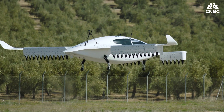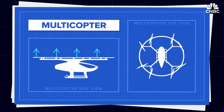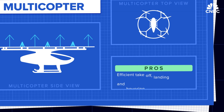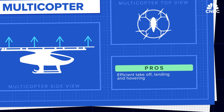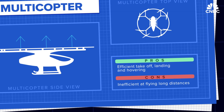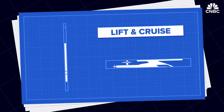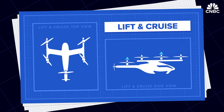There's the multicopter, which operates pretty much like your standard drone. They are very efficient during takeoff, landing, and while hovering, but because they don't have wings they're incredibly inefficient at going long distances, so they're generally limited to urban areas.